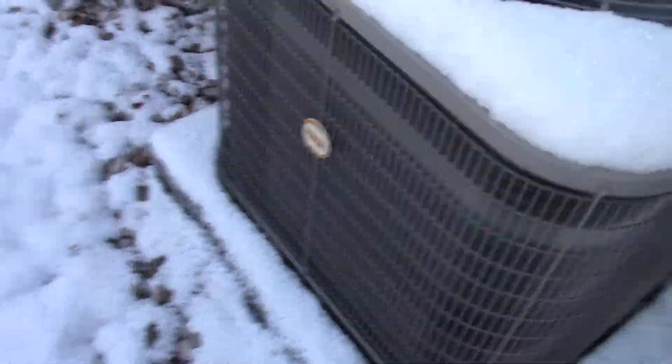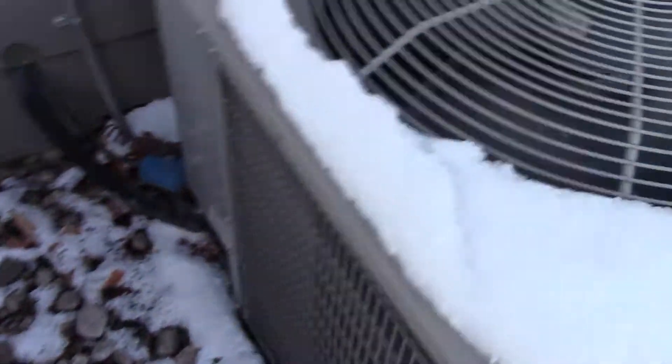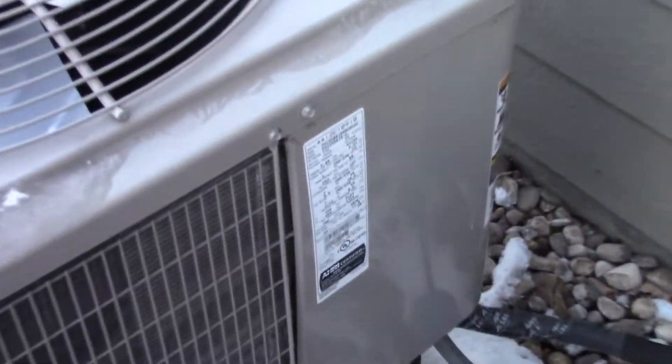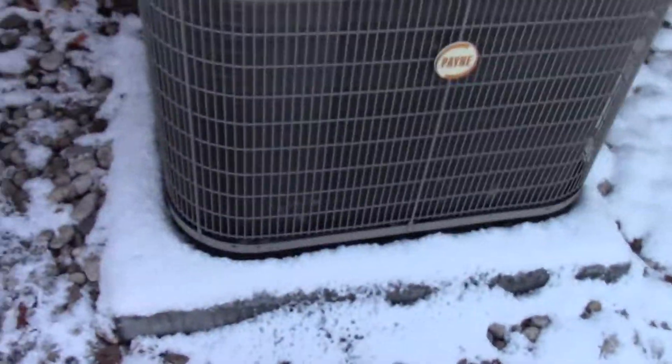There's a heat pump running in heat mode — doesn't sound too good. This is an apartment complex. Finally found some heat pumps, and over here there's also a couple.